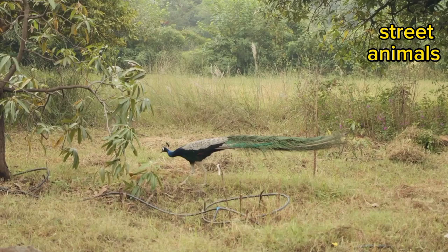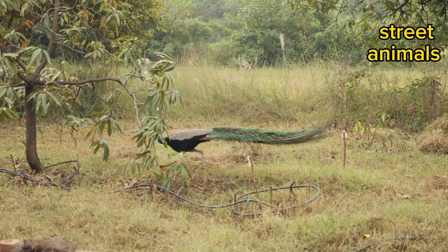And can deliver powerful blows with their wings to defend themselves. They have been known to injure and even kill small predators on rare occasions.